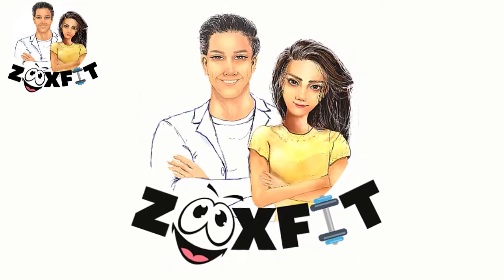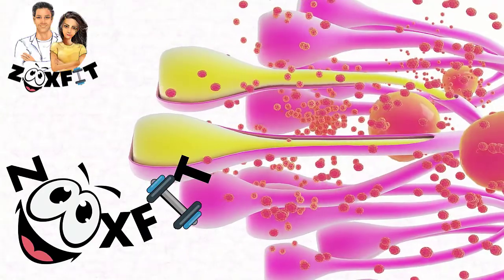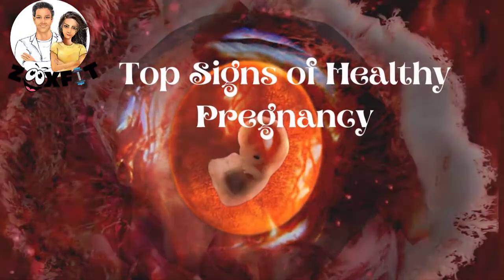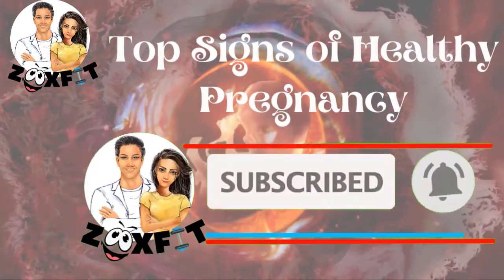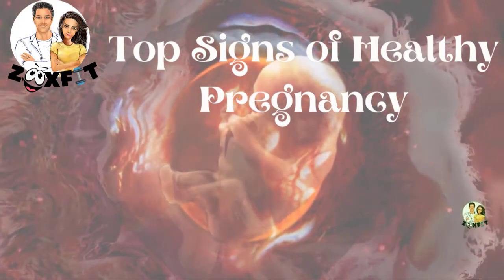Hi there! Today, with the help of our channel's Medicine Research Scientist, we are going to provide you with the Top 6 Signs of a Healthy Pregnancy. Why don't you hit that subscribe button and click the notification bell. We are the best place on YouTube for all your health tip needs.